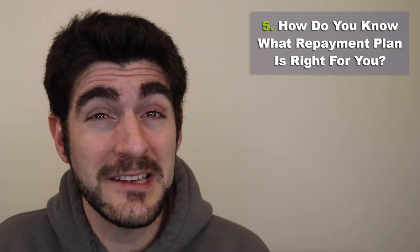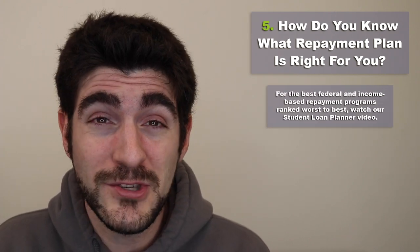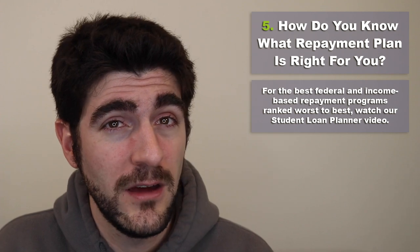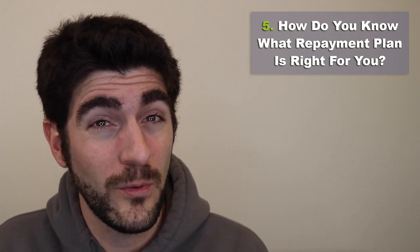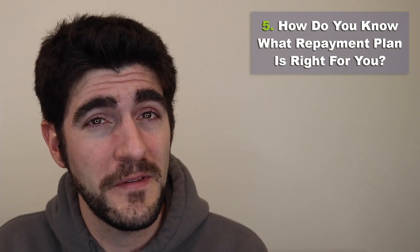To find out what payment plan is ideal for you, watch the next video covering the best federal and income-driven repayment programs ranked from worst to best. You can also hire Student Loan Planner for a personalized analysis at studentloanplanner.com/help. The next video will help you find the best federal repayment program for your loans in 2021.